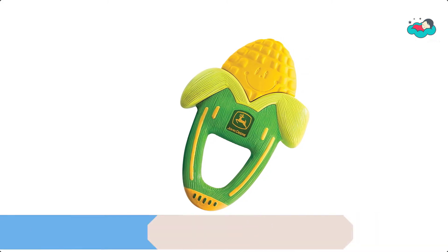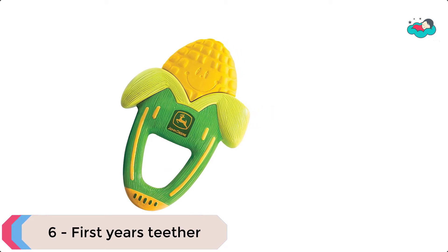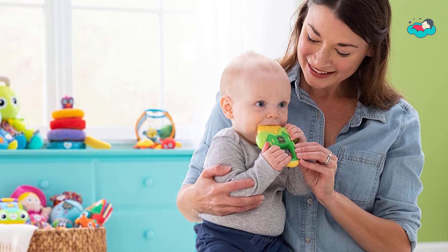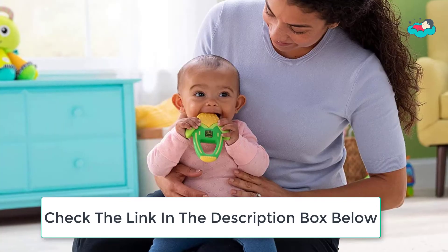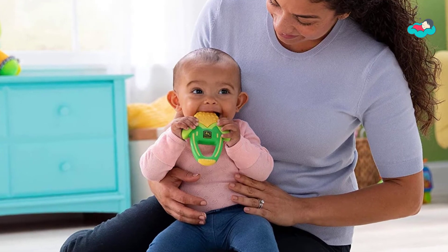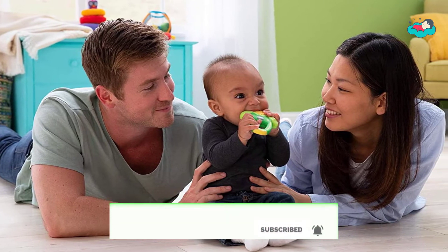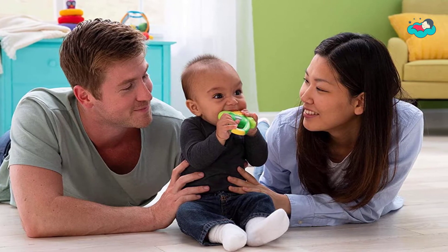Ranking at number 6, we have First Years Teether. The corn teether has double benefits for baby — gentle vibrations from the corn cob will soothe gums, and by activating the massage mechanism when he bites, baby begins to learn cause and effect. This John Deere massaging corn teether takes on a unique farm theme and is suitable for ages 6 months and up.